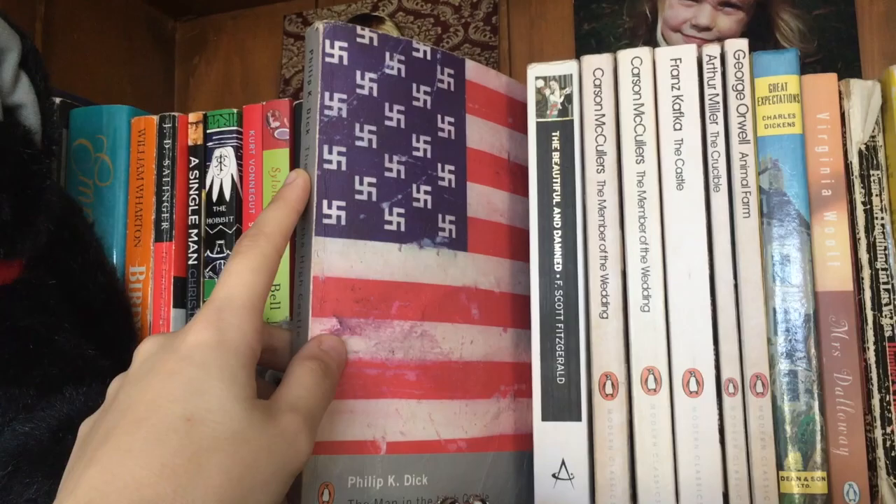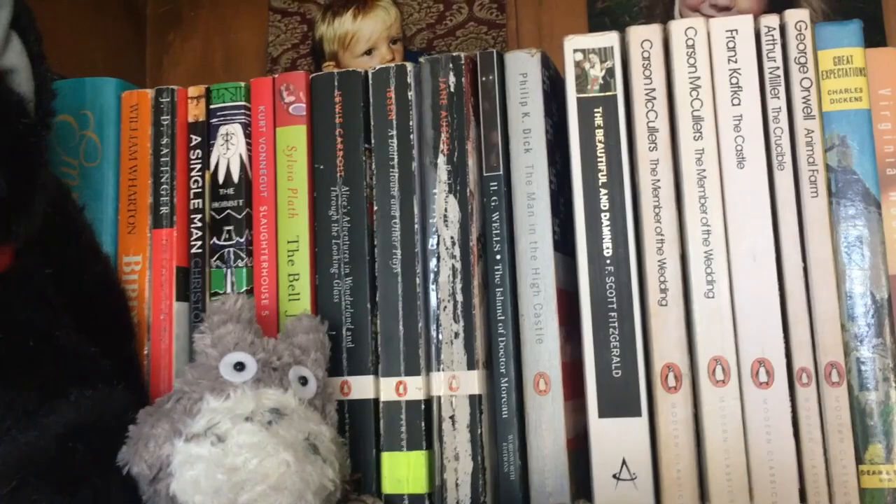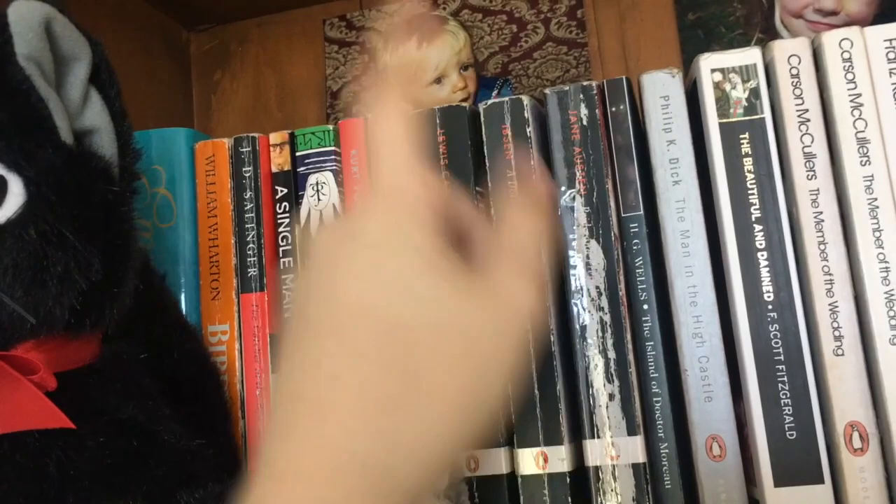Philip K. Dick — I really like Do Androids Dream of Electric Sheep, which was made into the famous movie Blade Runner. I picked up this book wanting to read it, but tried and just didn't like it, so I put it back for another time. Also got H.G. Wells — I want to read The Island of Doctor Moreau and I think I'd really enjoy it. Then we have a really beaten-up copy of Pride and Prejudice. I haven't read any Jane Austen — let me know what Jane Austen book you think I should read first.